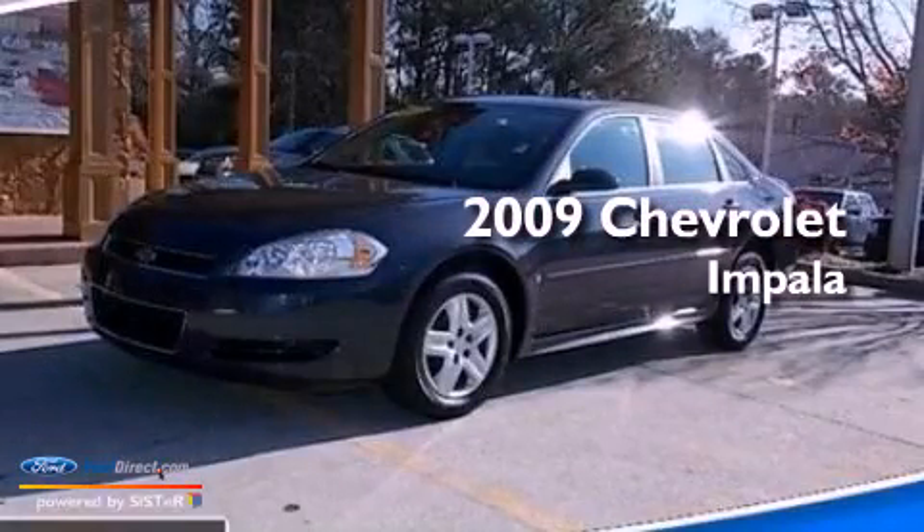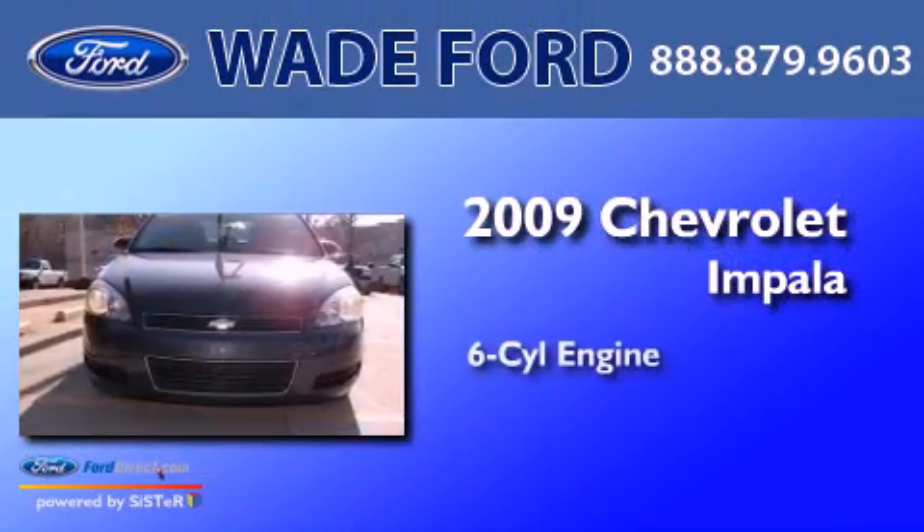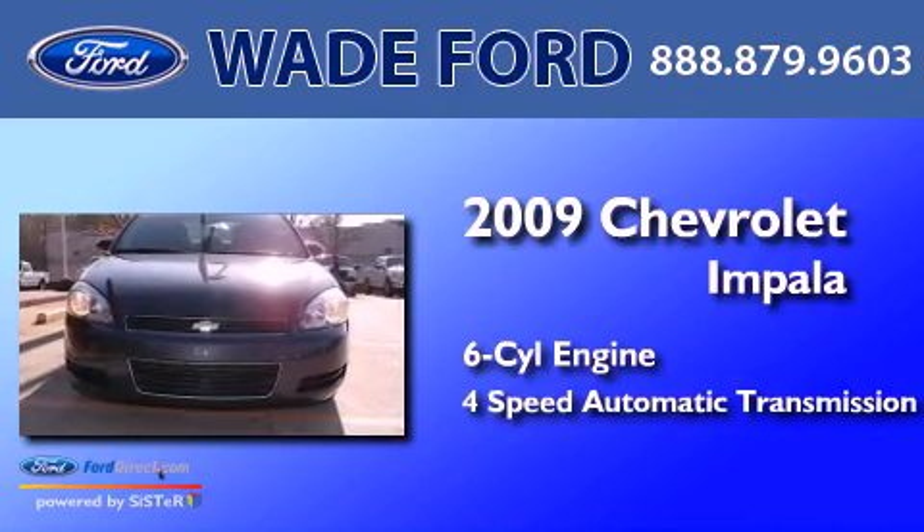This is a 2009 Chevrolet Impala. It features a six-cylinder engine and a four-speed automatic transmission.